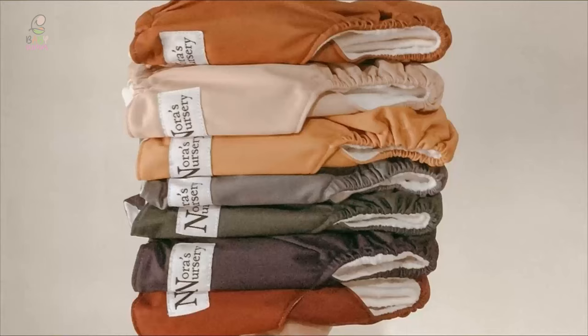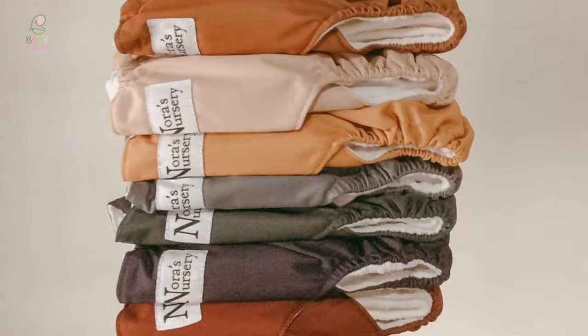If you are using any of the cloth diapers, then what is your opinion on it? Let me know in the comments.